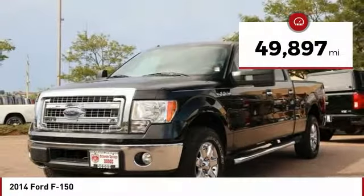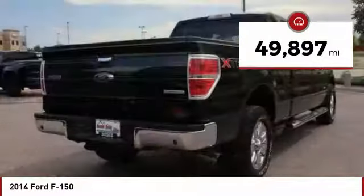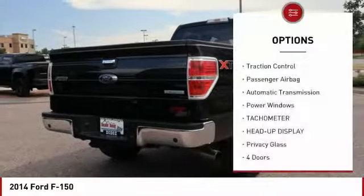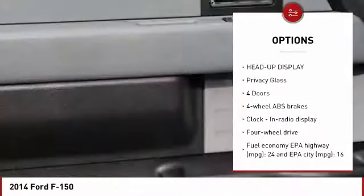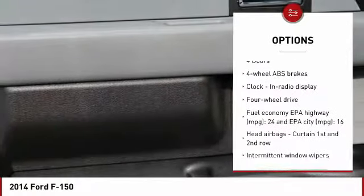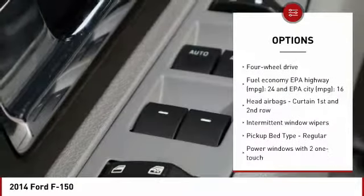This vehicle has less than 50,000 miles. Here are some of this vehicle's great options: traction control, passenger airbag, automatic transmission, power windows, tachometer, heads-up display, privacy glass.